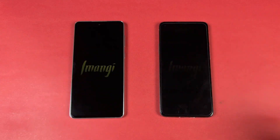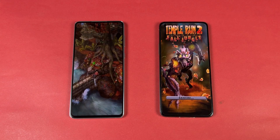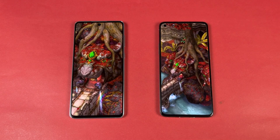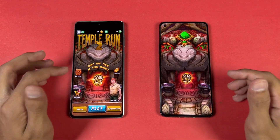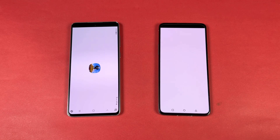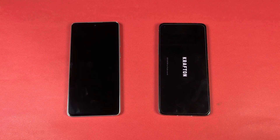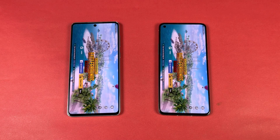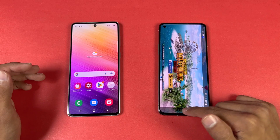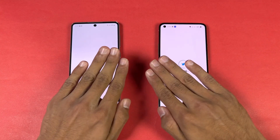Now opening Temple Run 2 and the Samsung is faster this time — I did not expect that, very surprising. Now let's open up PUBG Mobile — PUBG Mobile should be faster on the OnePlus 9R with Snapdragon 870 vs Snapdragon 778G. But both phones opened the game at the same time, which is really surprising. Both phones also have smooth graphics with extreme frame rate.